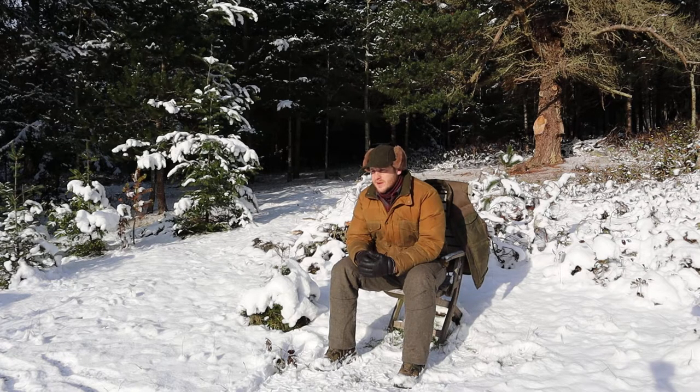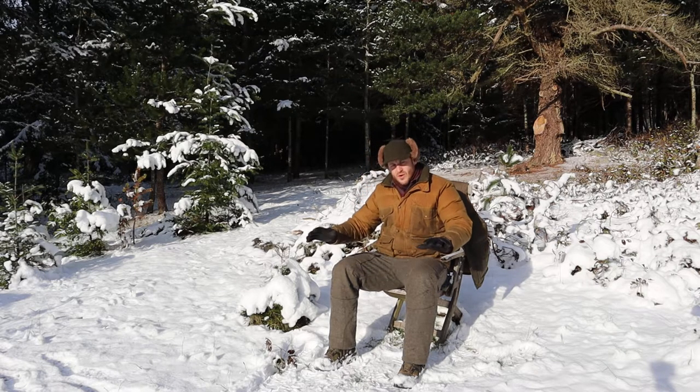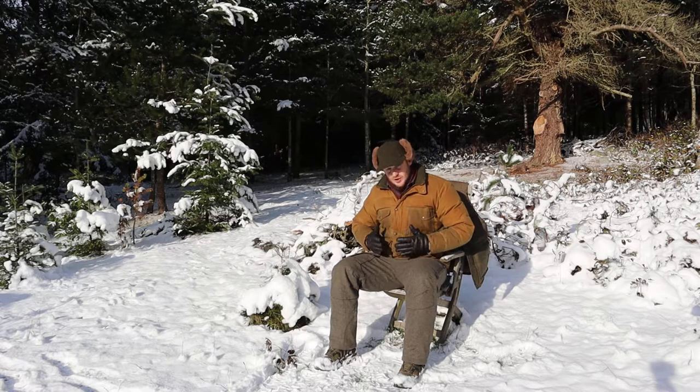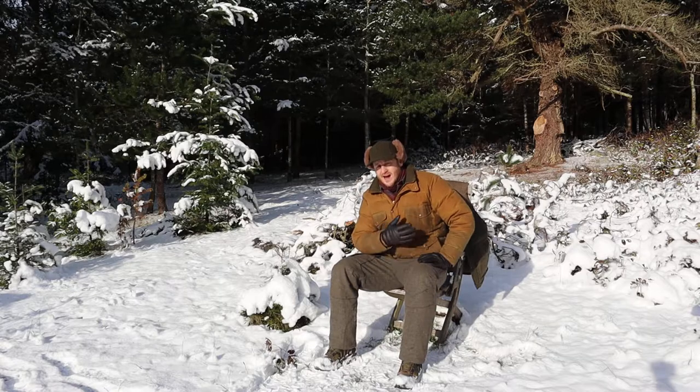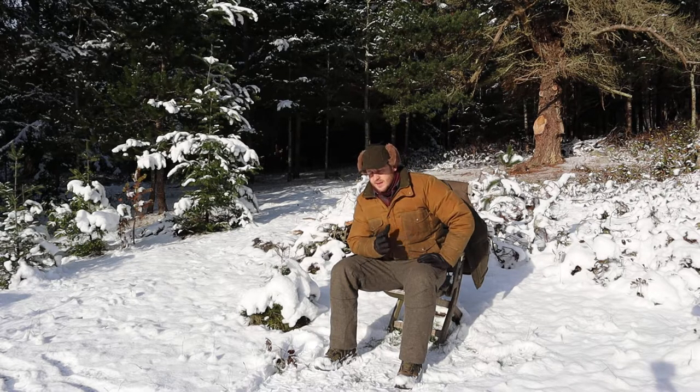It's got, for me, kind of one deal breaker and a few design issues and one materials issue that I'll bring up. Overall I love it quite a bit. I should mention I have a pro deal with Filson — I get a bit of a discount on their gear, which is why I'm able to afford quite a bit of it, because Filson is high dollar stuff period.